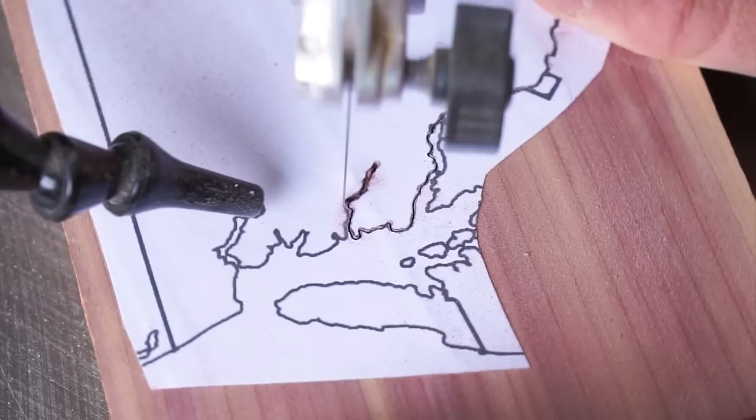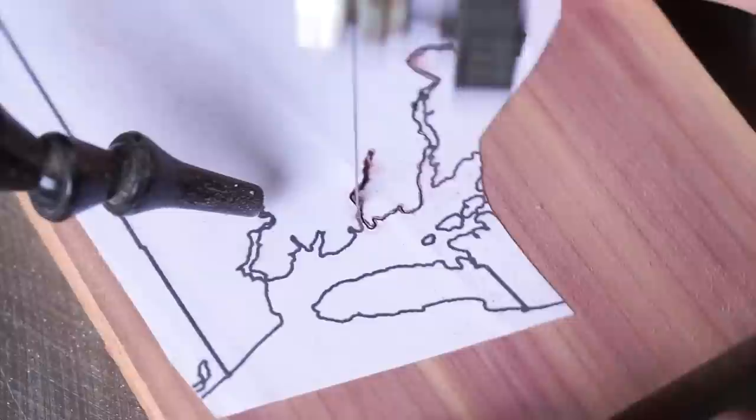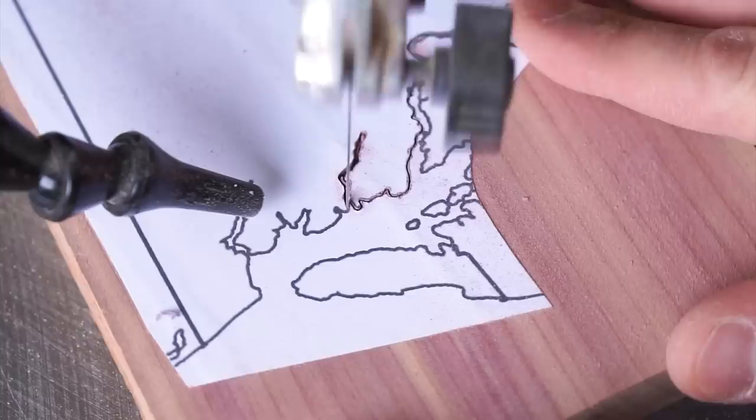As a conifer, these are cones in the same way a pine or spruce cone is. Eastern red cedar cones are a dark purple-blue, typically covered with a whitish waxy coat. They're about an eighth to a quarter inch long and grow in large clusters.